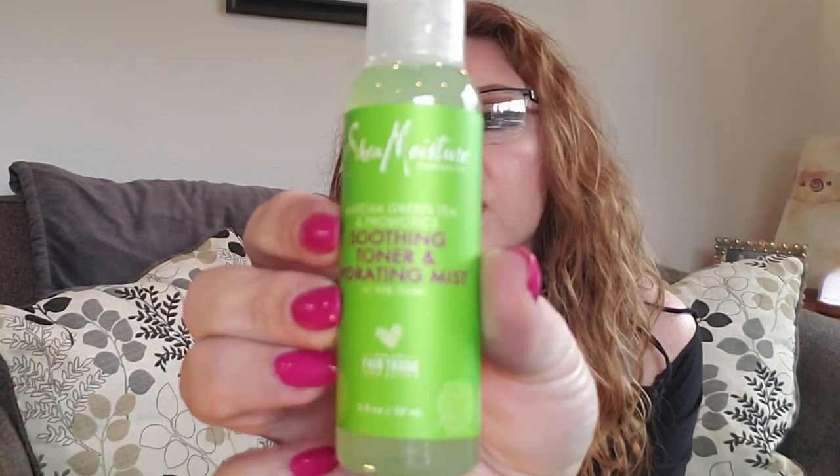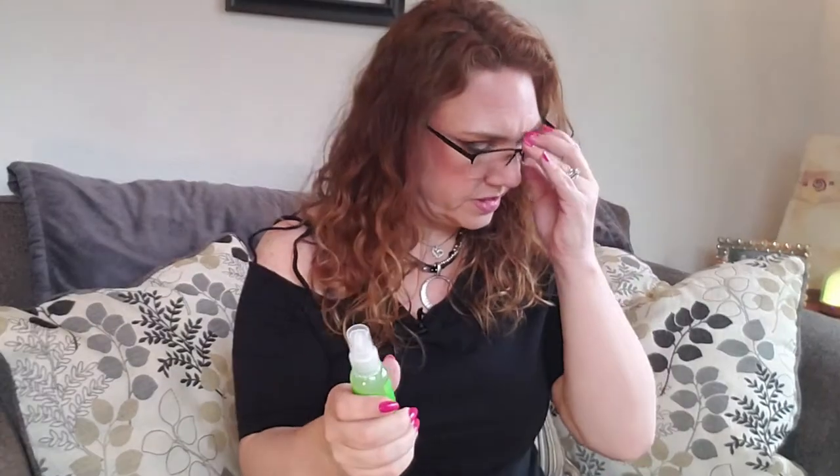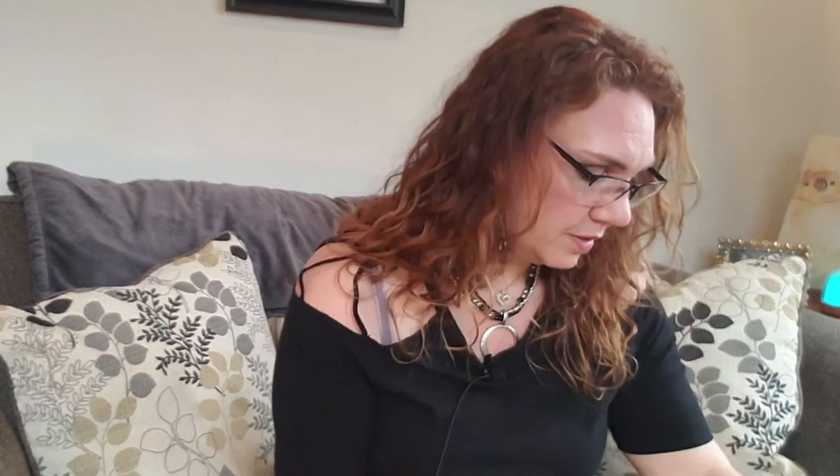This is the Shea Moisture Matcha Green Tea and Probiotic Soothing Toner and Hydrating Mist with Milk Thistle. It also has fair trade shea butter in it. I'm assuming this is a facial mist — let's give it a shot. Oh, that's nice. It smells good. The facial mists go away pretty quickly, but that feels really nice. I'm excited for that.